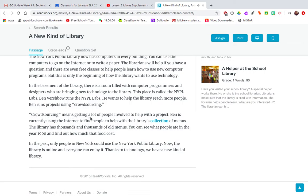Ben runs projects using crowdsourcing, which means getting a lot of people involved to help with a project. Ben is currently using the internet to find people to help with the library's collection of menus. The library has thousands and thousands of old menus. You can see what people ate in the year 1900 and find out how much that food cost. In the past, only people in New York could use the New York Public Library. Now the library is online and everyone can enjoy it.